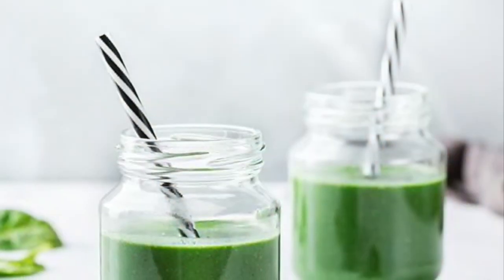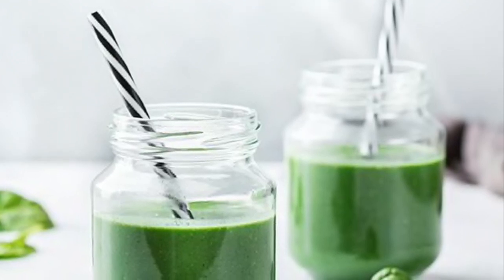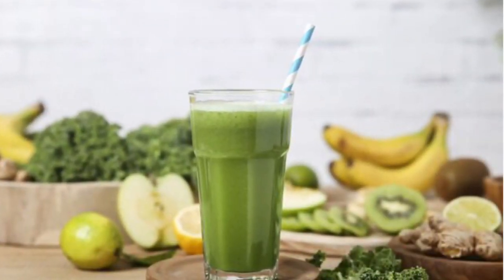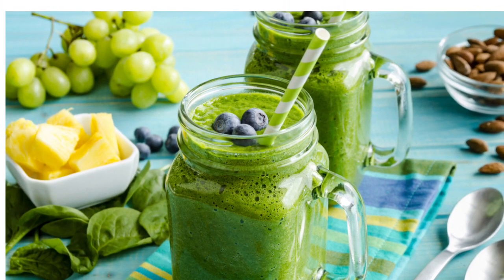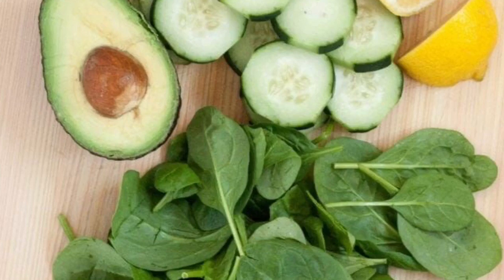Additionally, to achieve her radiant glow, the Duchess ramps up her antioxidant intake by opting for homemade smoothies. It's been reported that Kate likes to blend together kale, spinach, romaine, spirulina — a type of algae — and blueberries. This nutrient-rich drink is packed with vitamins and minerals that are known to promote healthy skin and reduce the risk of disease.